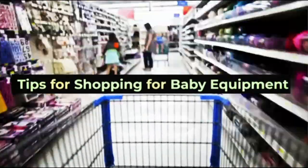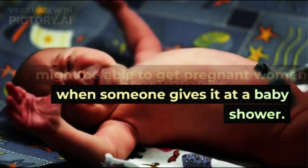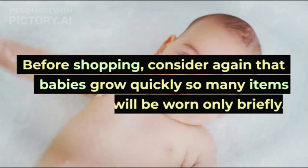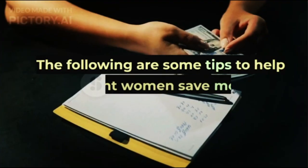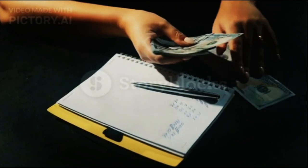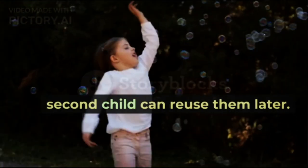Tips for Shopping for Baby Equipment. Some of the baby equipment above might be obtained when someone gives it at a baby shower. Before shopping, consider that babies grow quickly so many items will be worn only briefly. Focus on buying items that can be used in the long term so that a second child can reuse them later.